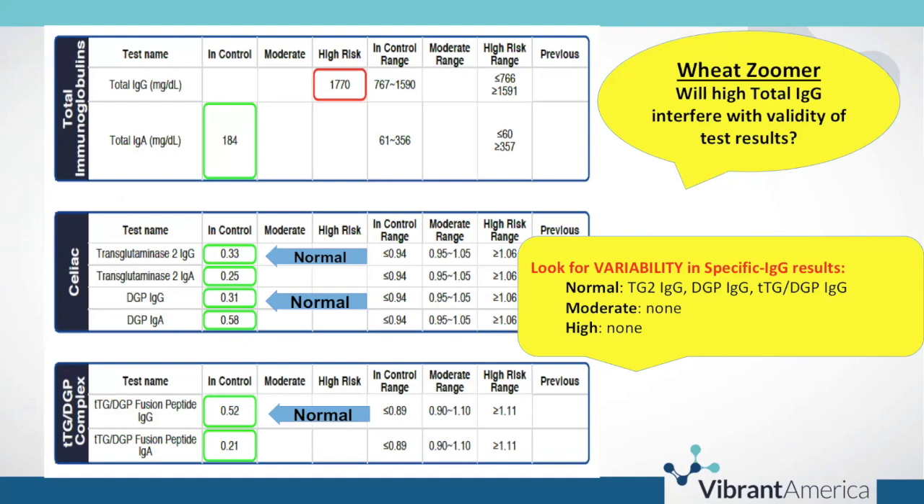These are live results from a wheat zoomer. The patient had a very high total IgG of 1770, with an in-control range of 767 to 1590. Looking at the 48 results on the wheat zoomer, we're looking for variability. What we don't want to see is all 48 results being high — then I would definitely suspect interference. Looking at the celiac panel, the fusion peptide panel, transglutaminase 2, DGP IgG, and transglutaminase DGP IgG complex — there are no moderate or high results in these two panels.